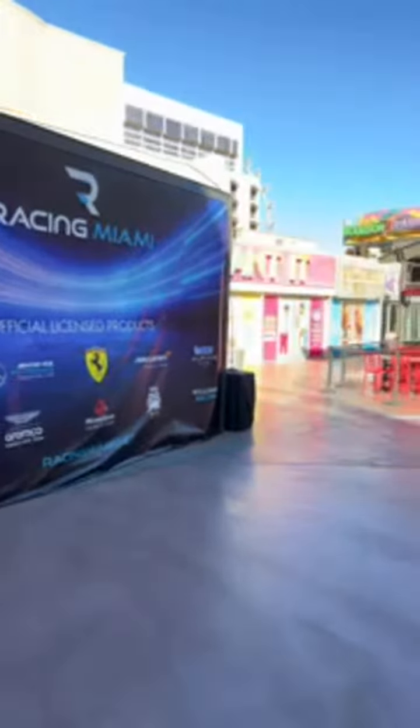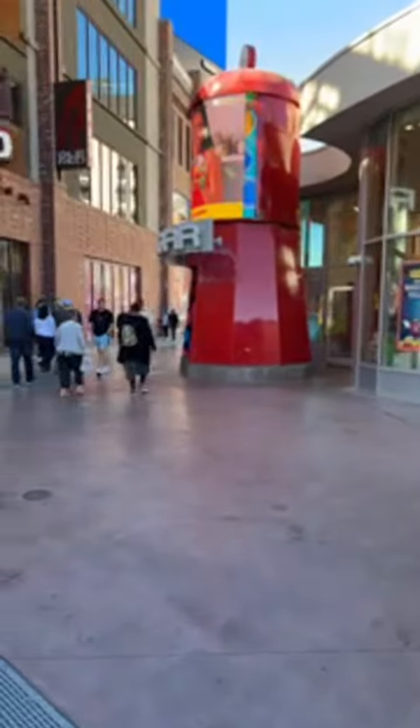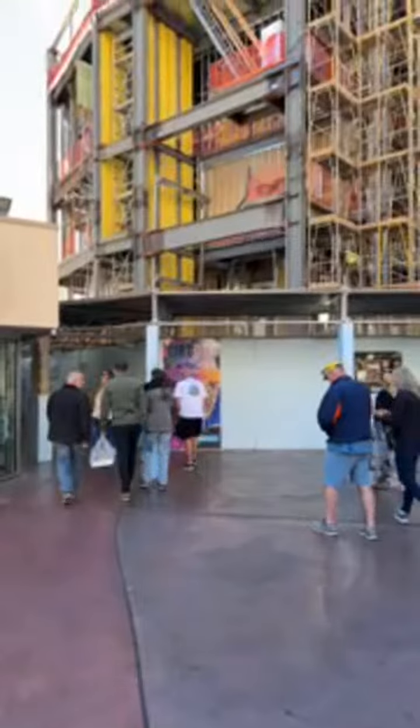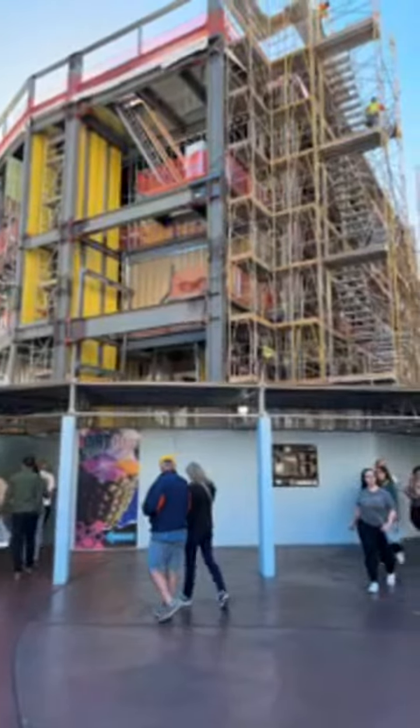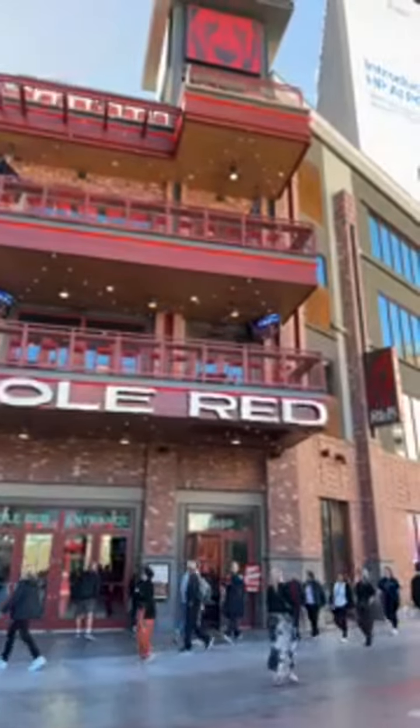When we lived in Hawaii, stuff just takes forever. I know it's an island and resources or materials need to be imported and all that stuff, but it just seems like it takes so long to get anything done in Hawaii. And in Vegas, this type of stuff just goes up. It feels like in no time.